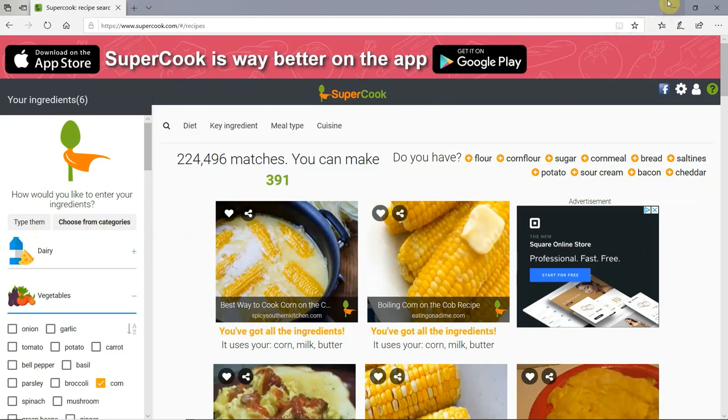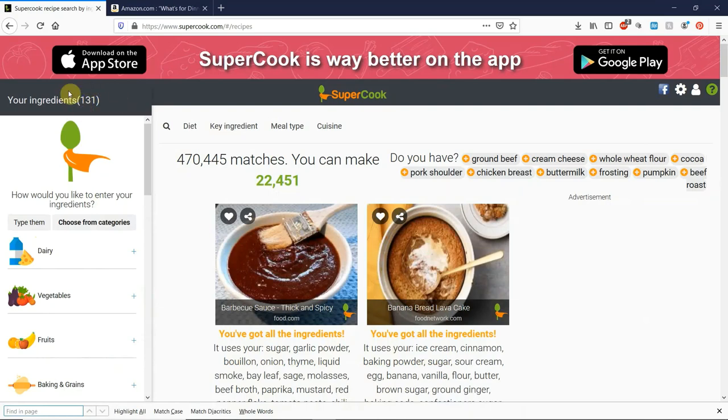Now I want to go over to the Supercook that I've been using with my ingredients every week. You'll notice I have 131 ingredients, and with that I am able to make 22,451 meals. Here's a pro that I think is awesome: every time I go to supercook.com, it saves the ingredients I already have inserted and the foods I can make. I don't have to enter all my ingredients every single time. I do go in about once or twice a week to keep it updated, but I don't have to worry about putting in 131 ingredients every single time.